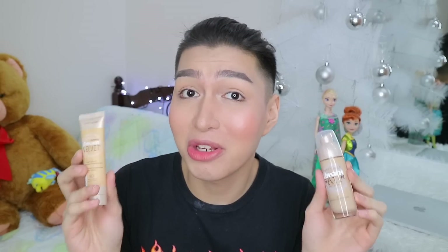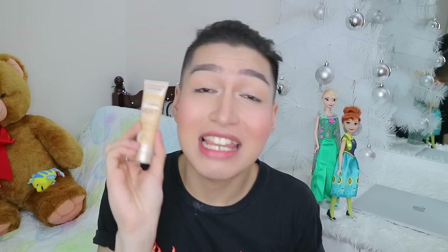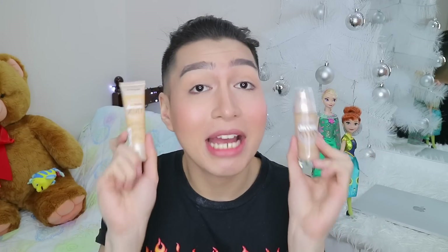All in all, both foundations are a slay for me. Both performed really well on my problematic combination skin type. But I have to say I like the Dream Velvet more because of the coverage and the oil control. Thank you so much for watching — I hope you liked it. Subscribe to my channel and I'll see you guys in my future videos.